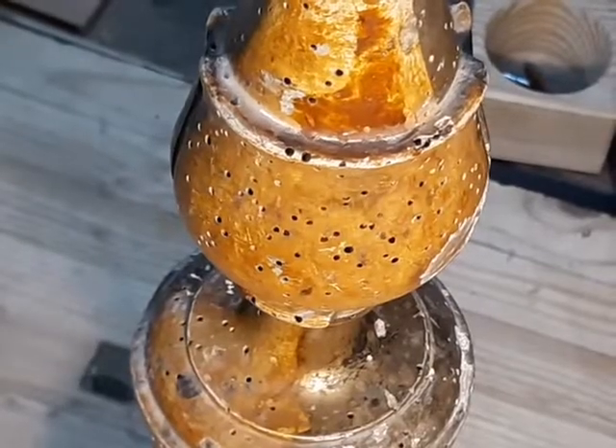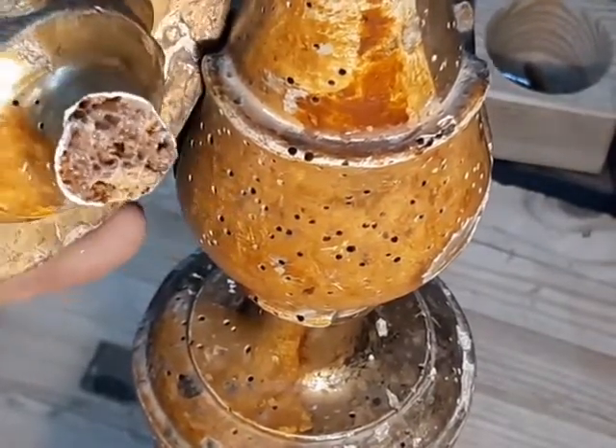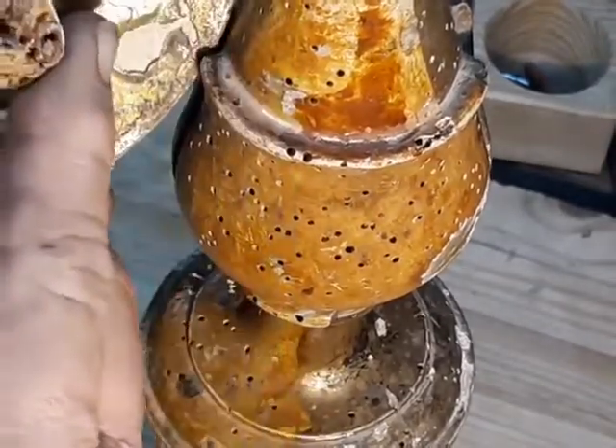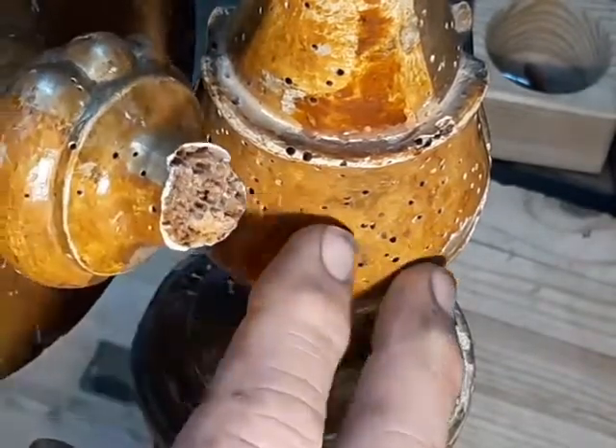The reason it's here in the lab today is fairly obvious — the neck is broken. But if we look inside the broken part, we can see the reason the neck is broken: this entire piece is riddled with holes left by powder post beetles.